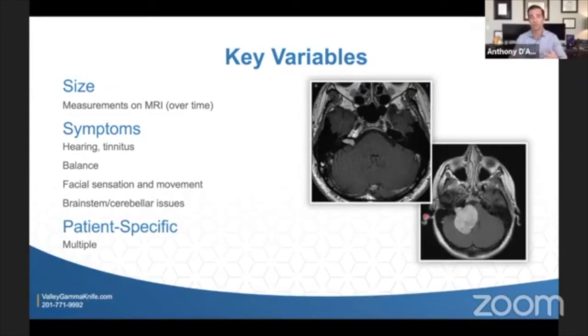When you look at key variables — when you Google acoustic neuroma or vestibular schwannoma, it's very hard to get into details specific to you in terms of size or symptoms. Looking at size differences, you can see here two different scans, both called acoustic neuromas or vestibular schwannomas. On this scan, there's a small lesion — this little white thing — not causing a lot of pressure on the brainstem. On the other, there's a very large vestibular schwannoma compressing the brainstem and cerebellum. Both called the same thing, but clearly very variable in size.